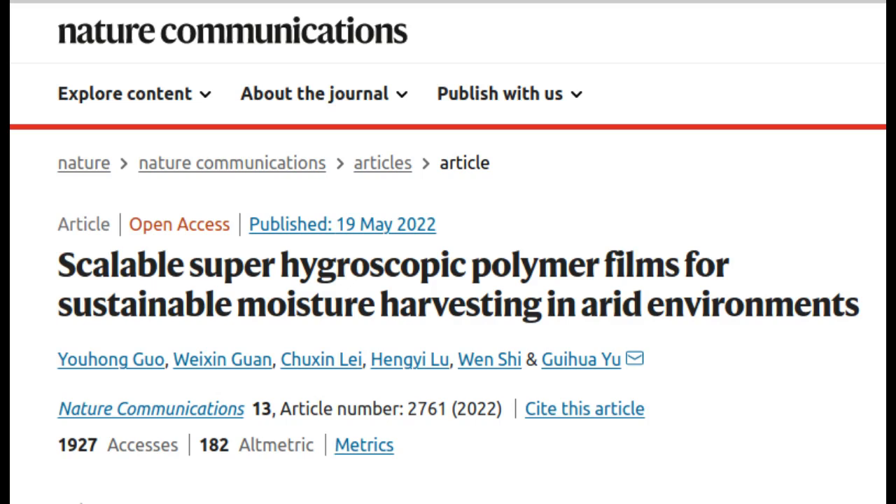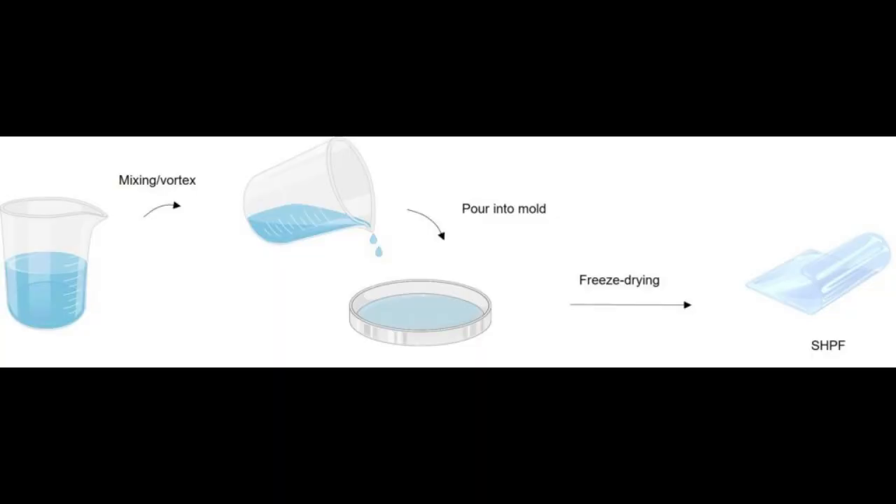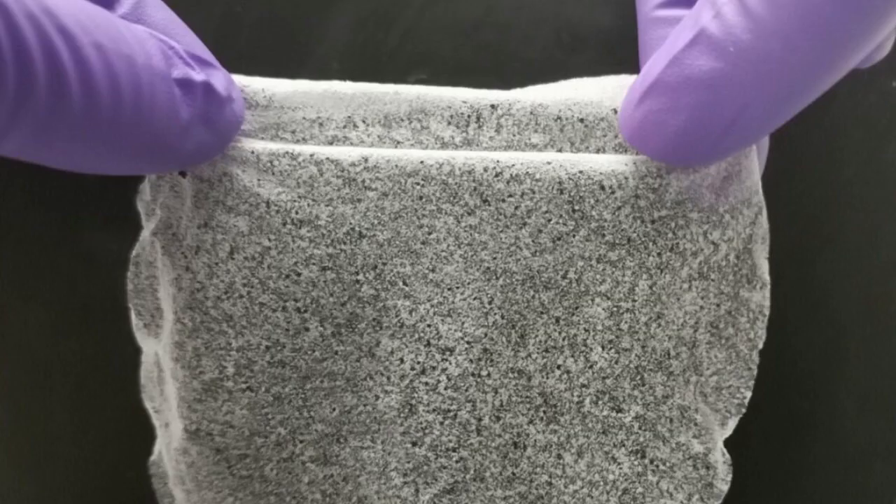The researchers used renewable cellulose and a common kitchen ingredient, konjac gum, as a main hydrophilic — water-attracting — skeleton. The open-pore structure of the gum speeds the moisture-capturing process. Another design component, thermo-responsive cellulose with hydrophobic, water-resistant interaction, when heated, helps release the collected water immediately, so that overall energy input to produce water is minimized.